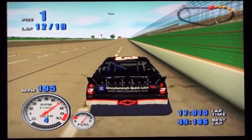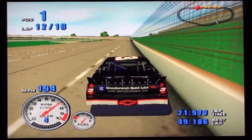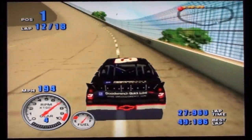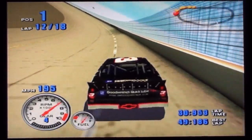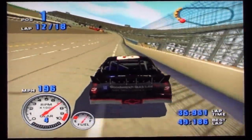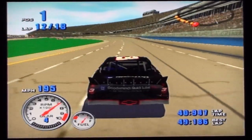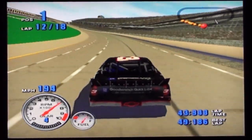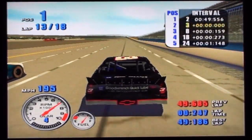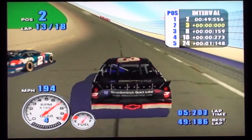Number two down low, clear. Falling out of the top ten is the number 12 car. The two car down low. Number two is still there. Into the lead goes Rusty Wallace — that car is really working for him today. Number two is still there, the two car is still there.